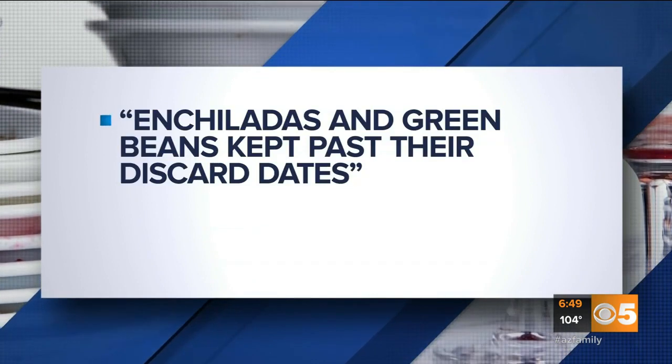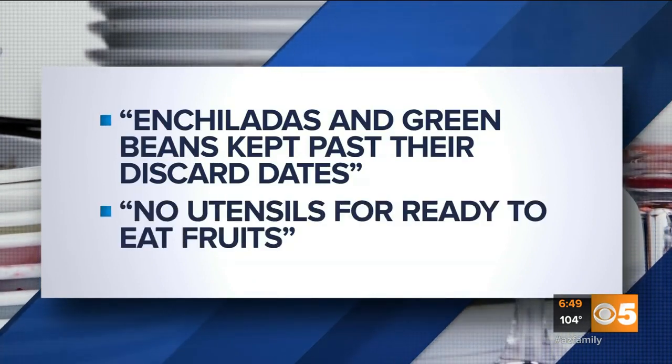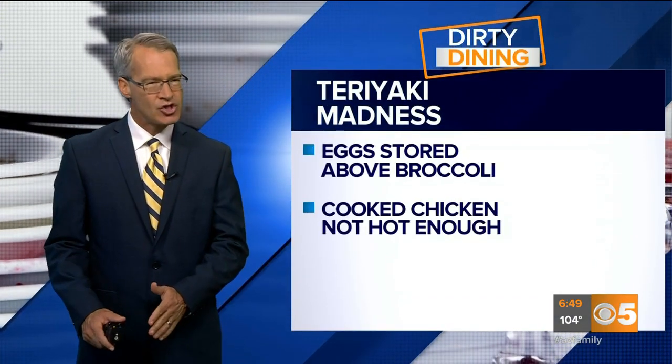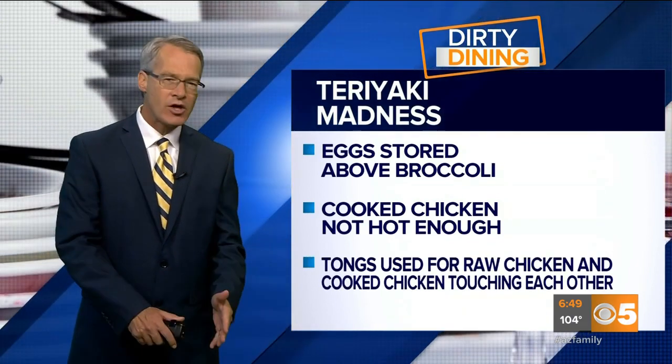Sodexo Campus Services had enchiladas and green beans kept past their discard dates and no utensils provided for ready-to-eat fruits. Teriyaki Madness had eggs stored above broccoli, cooked chicken not kept hot enough, and tongs used for raw chicken and cooked chicken touching each other.